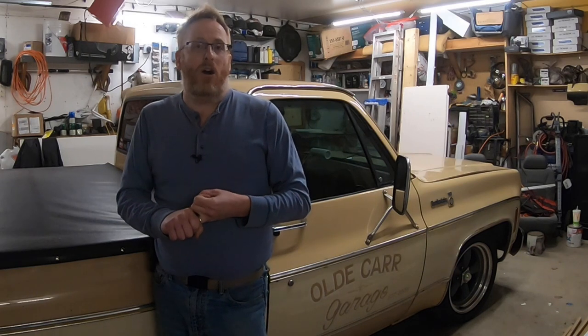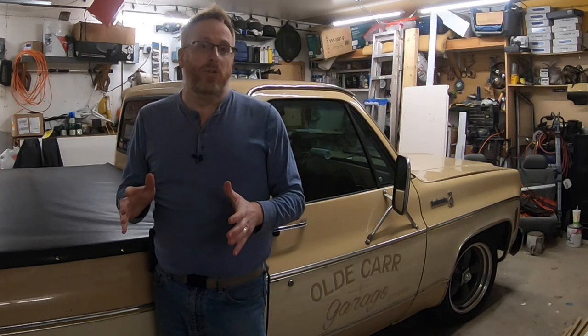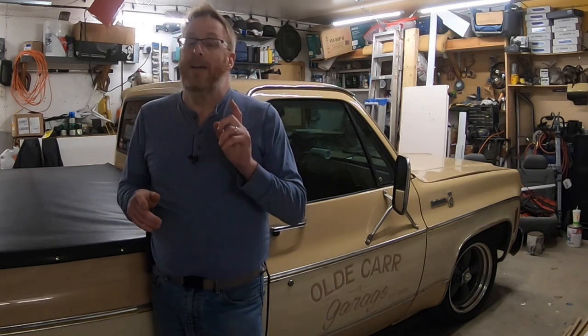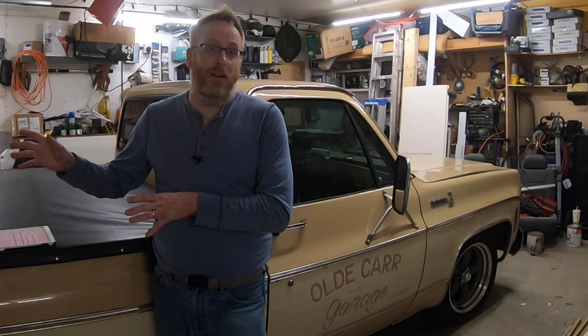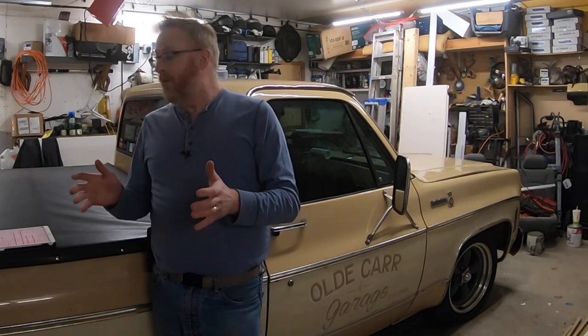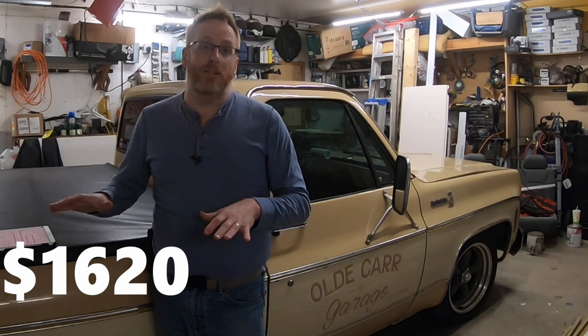Then we tackled the lowering kit — a single kit for front and rear. While I was in the front I also replaced all the tie rods, ball joints, pitman and idler arm, and sleeves so everything up front was new. I also did brand new upper control arms, lower control arm bushings, and a new ball joint. In the rear we did new shackles and hangers, as well as the C-notch kit from Belltech. With all of that we had $1,620 tied up into getting it sitting the way we wanted.